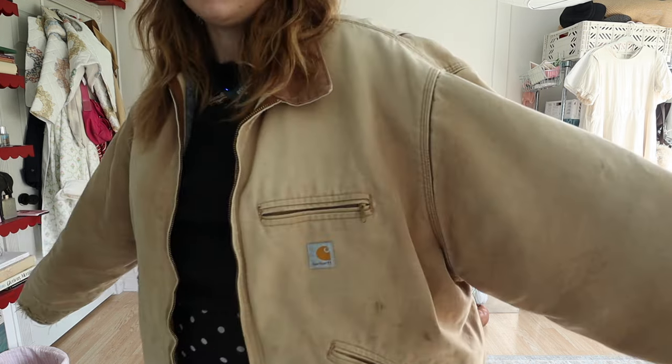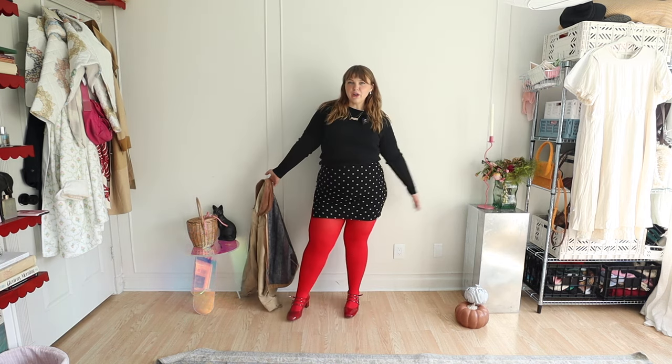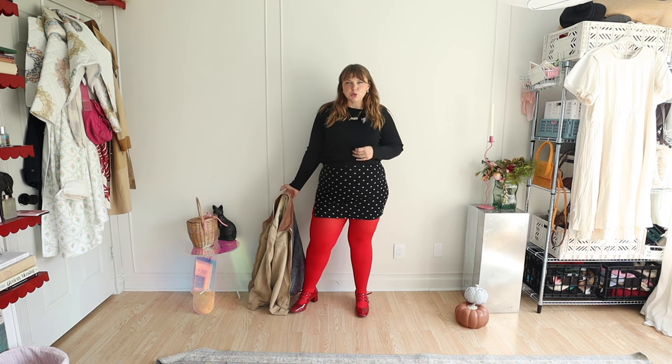I toned it down with my little Carhartt jacket — this is actually a newer one in tan because I already have a brown one. They're really warm and really cute. The outfit underneath would be a great holiday or party look. The t-shirt is ribbed and from Target, the skirt is from Lisa Says Ga, and the tights are from Amazon.